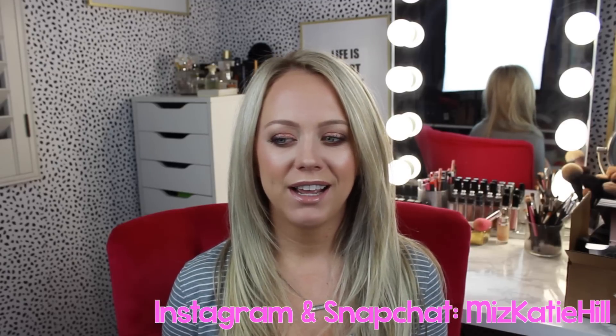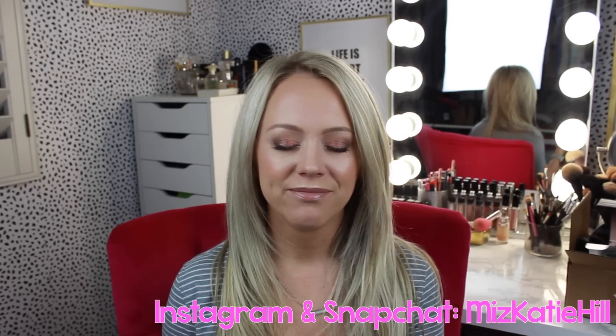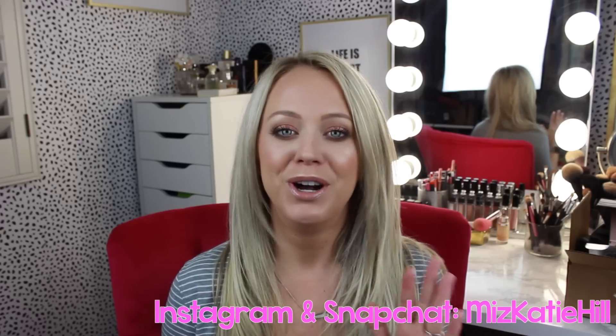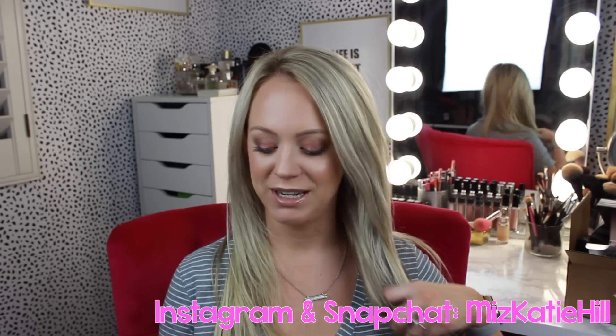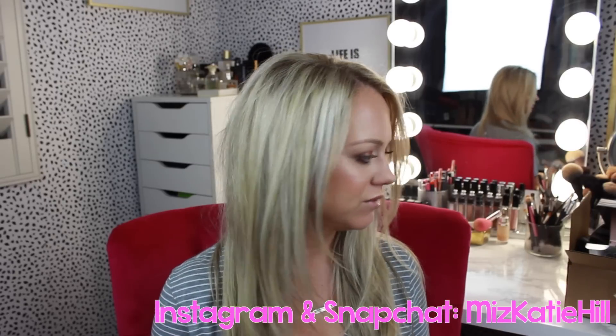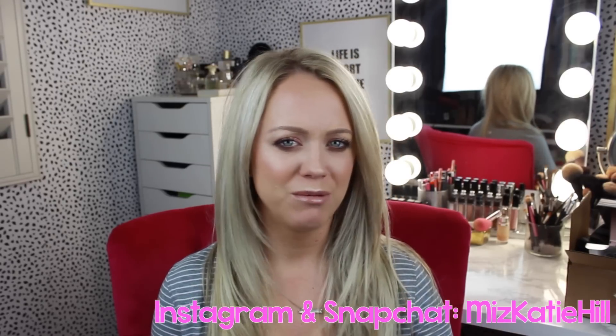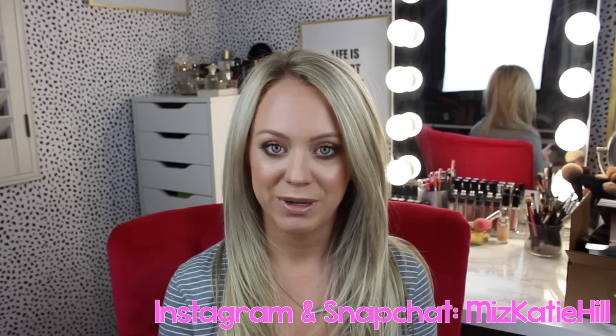I don't know about you guys, but I still love watching hauls. I've heard some people say that they're kind of over them, but I love them. There's always a special place in my heart for a haul YouTube video, so I hope you guys like this one. I got some skincare stuff, some makeup stuff. There's no rhyme or reason to the order that I'm going to start talking about all of this.